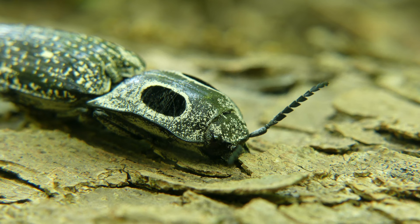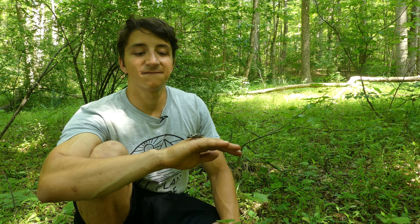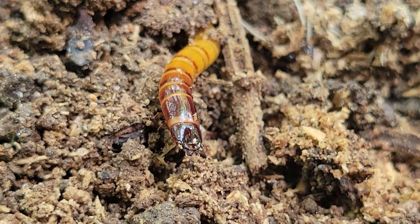As beetles, these insects undergo complete metamorphosis. They will start their lives as eggs, then go through three larval stages, and finally emerge as fully grown adults. I have actually found the larvae of these beetles under logs while looking for snakes without even knowing it. They look like giant mealworms, but they're actually called wireworms.